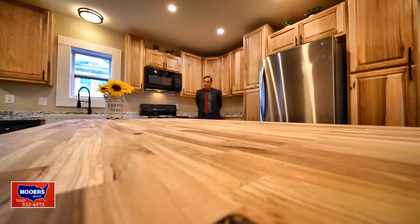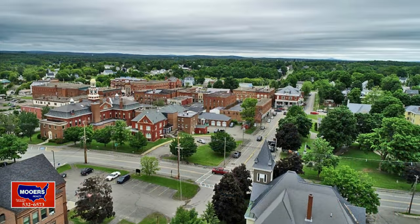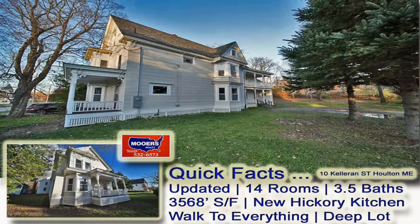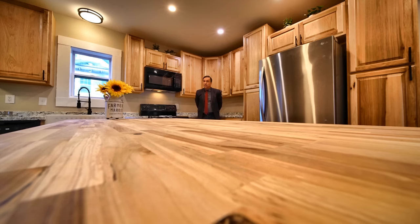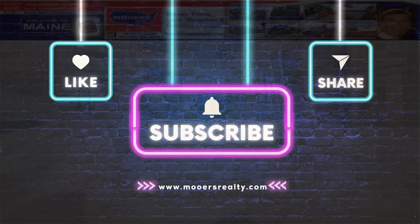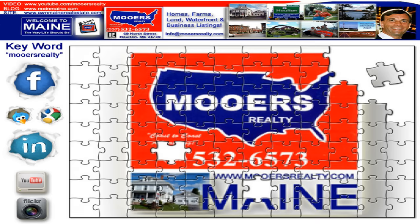Thank you very much for staying to the very end — we appreciate it. Don't forget to look below for the price and links on more information on this 1910 old house for sale in northern Maine. We're here to help you get bank financing, tell you about the community — anything you need, reach out, let's connect. Don't forget to like and share the video. Maybe you know someone that could use this much room — it wasn't that long ago that everybody needed a house this size because grandma and grandpa lived with you. We'll see you next time on the Maine Real Estate Channel. Please subscribe if you're not already a member, and if you are, thank you for your loyal support. See you next time!